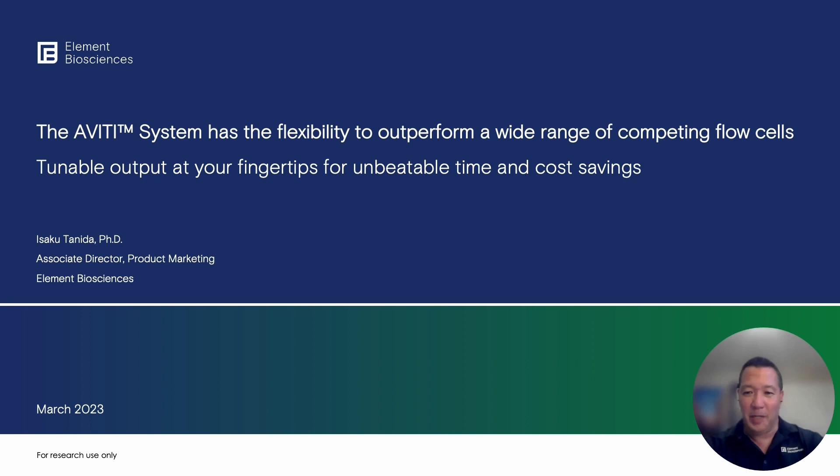Hi, I'm Yusuke Utanita with Element Biosciences, and today I'm going to show you some powerful examples of what we mean by the Aviti system's unbeatable flexibility.